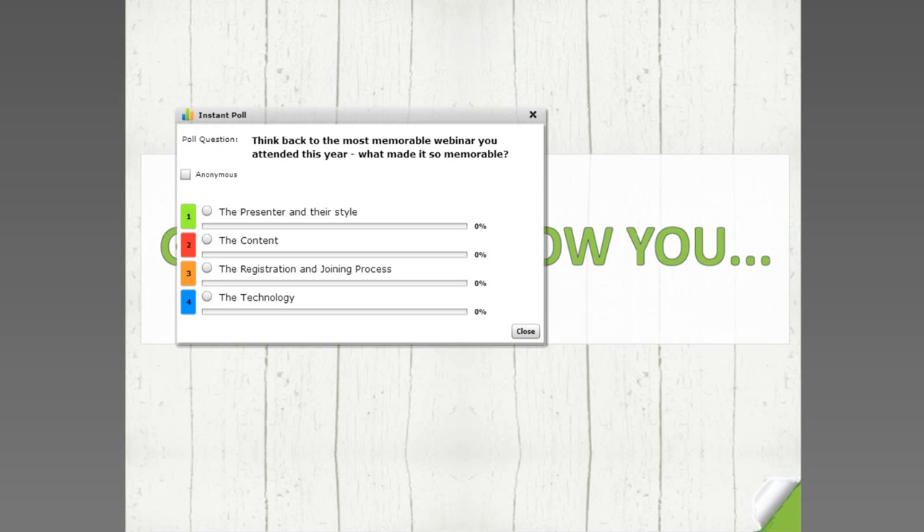Think back to the most memorable webinar you attended this year — what made it so memorable? Click the radio button that best matches your answer. Was it the presenter and their style — were they amazing, infectious? Was it the content? Was it the registration and joining process? Or was it the technology? We can see results coming through live, and I'm handing over to Michael, our Product Manager of Online Events here at Red Bag. As you can see, the majority of people say the presenter and their style makes webinars memorable.